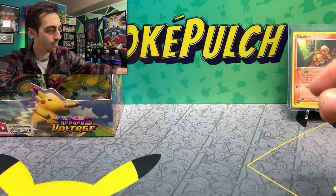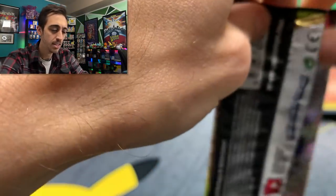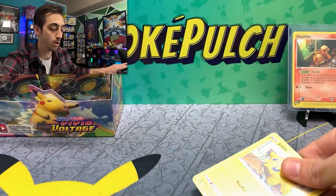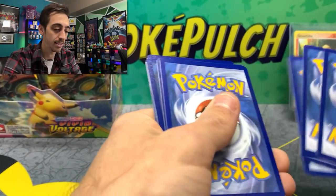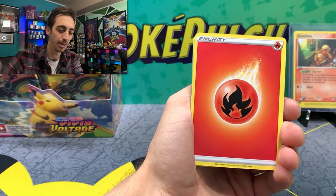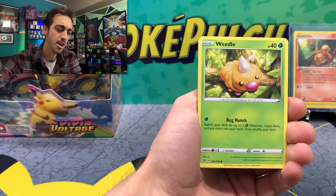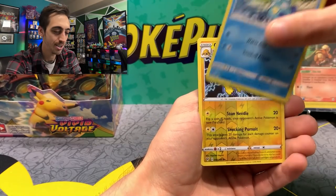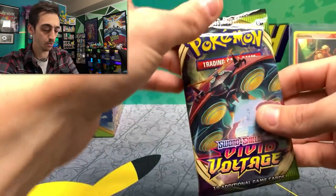Don't think I need any of the Holos still from Vivid Voltage — it's mostly just the Pikachus and the Rainbow Trainers. I have hit quite a few Pikachu VMAXs from the front. Almost every time I feel like we're going to pull the VMAX, it happens. I'm feeling Rainbow Chew in this box. Sandile, Oshawott, Galvantula, and a non-holo Lycanroc for the next rare.